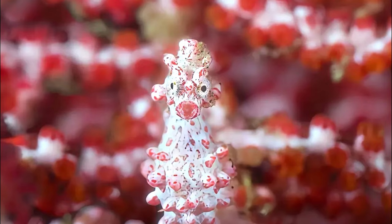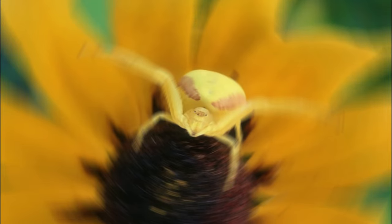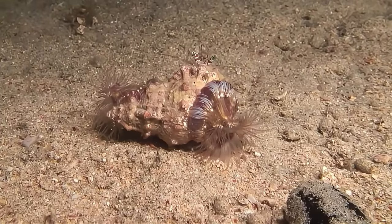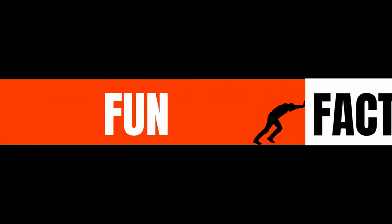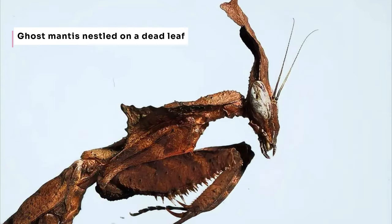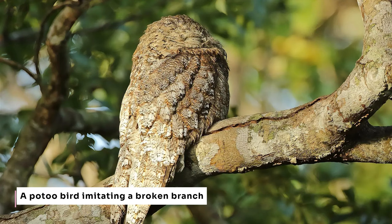The deeper we delve into the science of camouflage, the more extraordinary it becomes — from light manipulation, to active mimicry, to camouflage that spans multiple senses. The animal kingdom is filled with masters of illusion. While many animals utilize camouflage, some species have elevated this survival strategy to an art form. Let's explore a few champions of disguise and the remarkable adaptations that help them vanish.